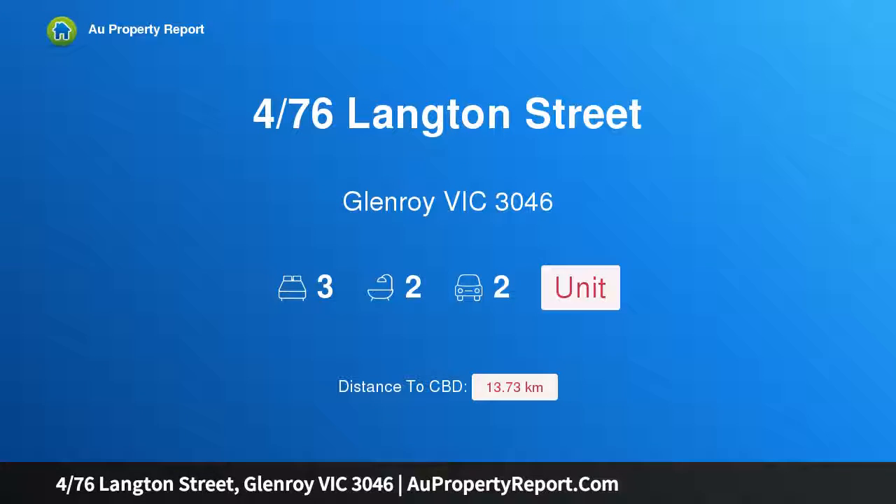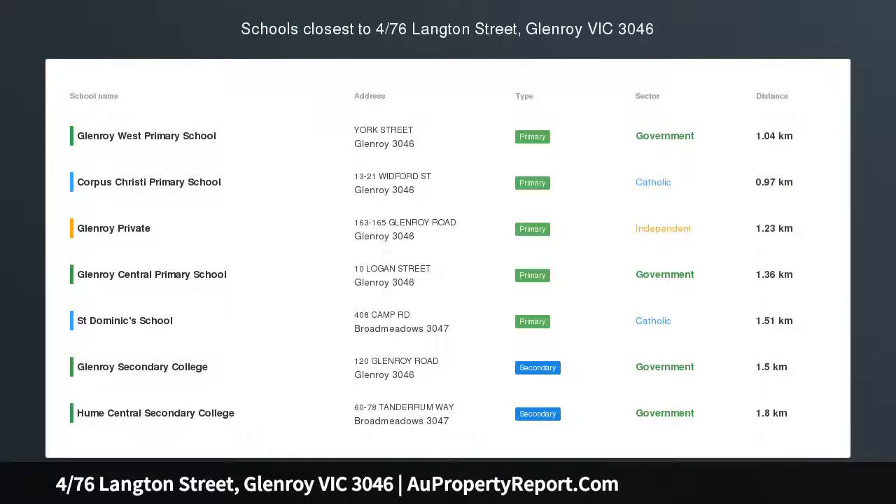Hi, I am glad to introduce property 476 Langton Street, Glenroy Victoria 3046.